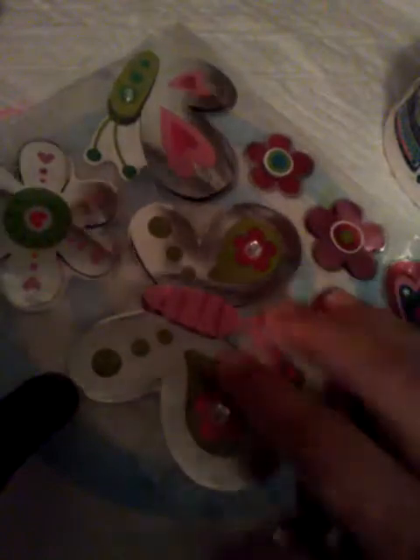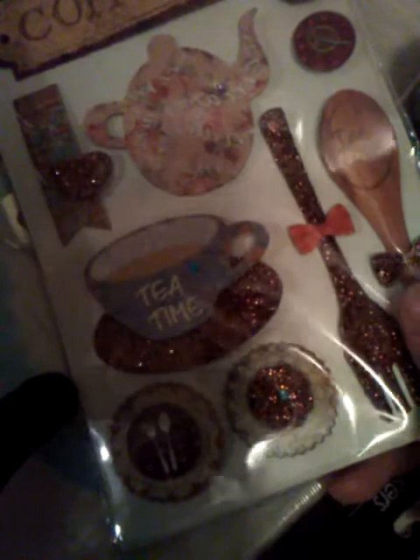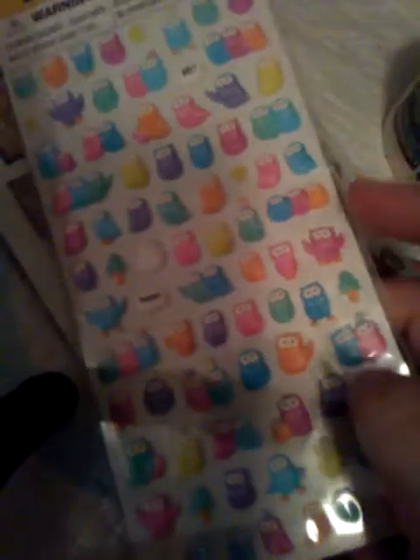I've been restocking on my stickers since I did a trade. So I got more of these butterflies with the flowers — the 3D ones, very cute. I also got some of the coffee ones, and it says 'tea time.' The spoon says tea time, it has the fork, and it says coffee up there. The teapot too — I thought these were so cute.